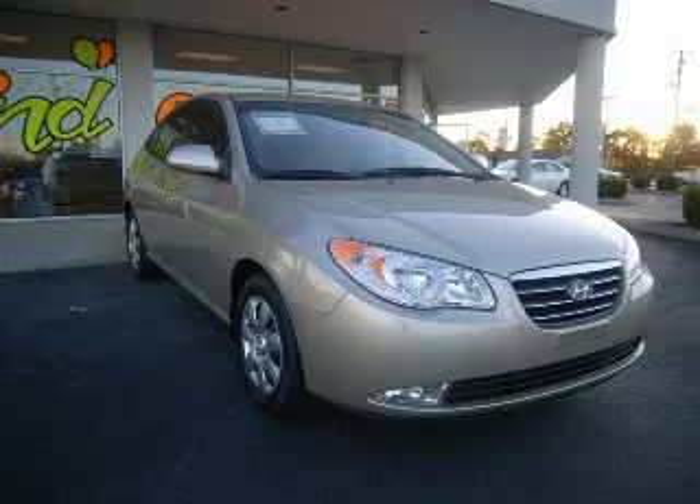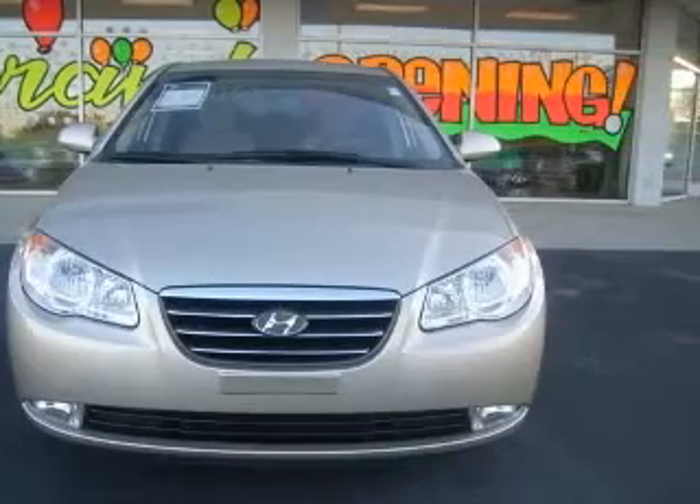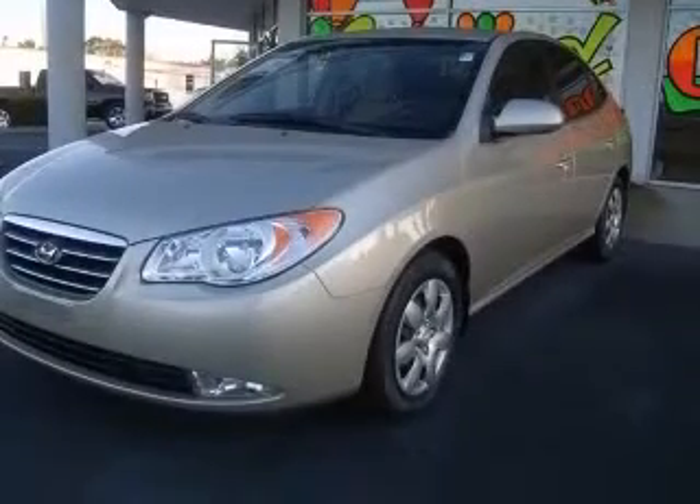We are proud to present this excellent 2007 Elantra. This Elantra has a four-cylinder engine and an automatic transmission. This vehicle has a gold exterior and includes the following options: